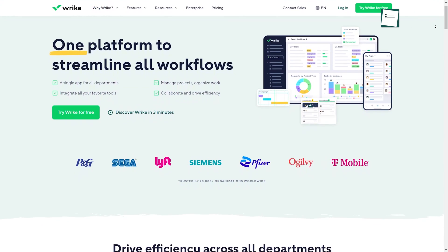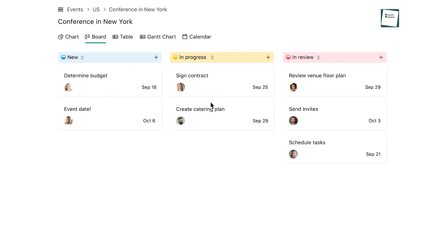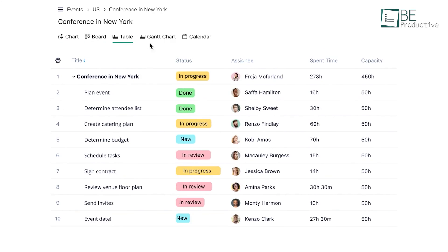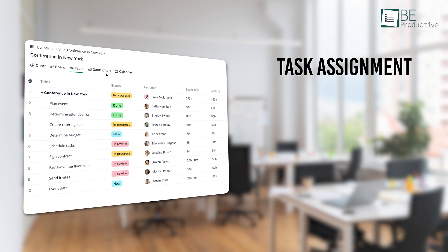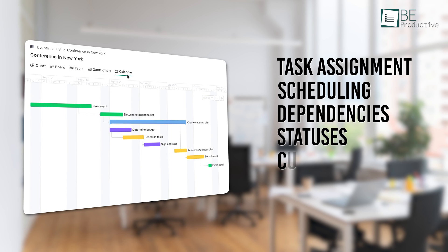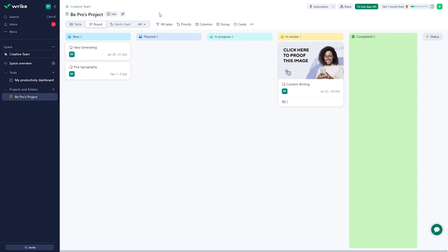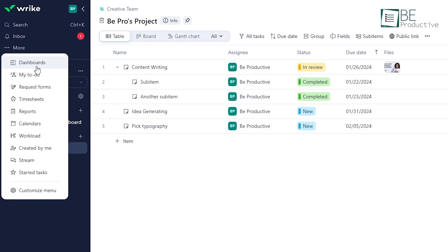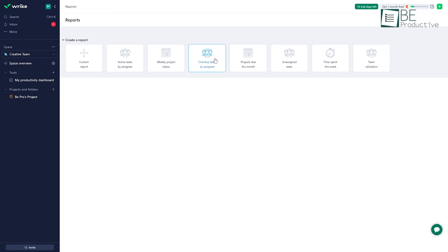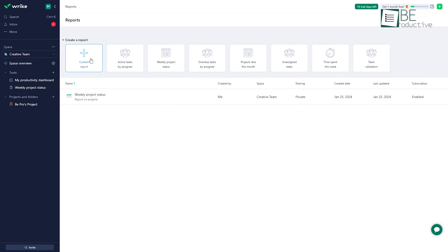Finally on our list is Wrike, a collaborative work management tool that assists teams in organizing, automating, and accelerating work. It provides tools to manage projects and tasks including task assignment, scheduling, dependencies, statuses, and custom fields. It offers customizable views like Gantt charts, boards, and timelines to fit different workflows. Features like proofing, approvals, request forms, and reporting streamline work intake and provide visibility. The software scales for large teams with dashboards, resource management, and advanced analytics.